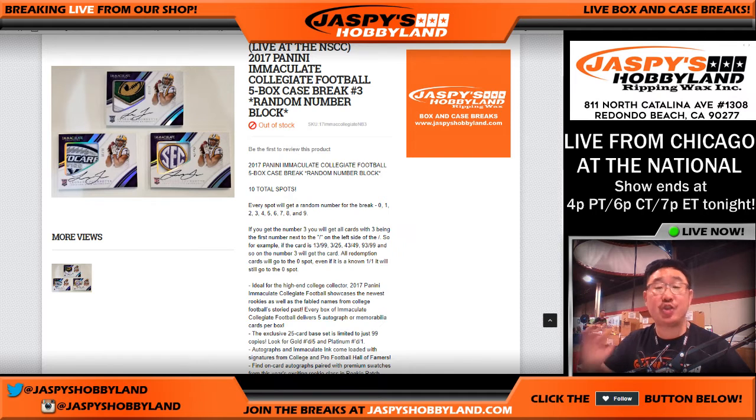Coming at you live from the National. This is just the randomizer for our five box random number block break, number three of 2017 Panini Immaculate Collegiate Football. We will be breaking this live from the Panini booth in just a few moments, so that'll be a separate video. We're just going to do the randomizer now so I can print out the list and all that jazz.